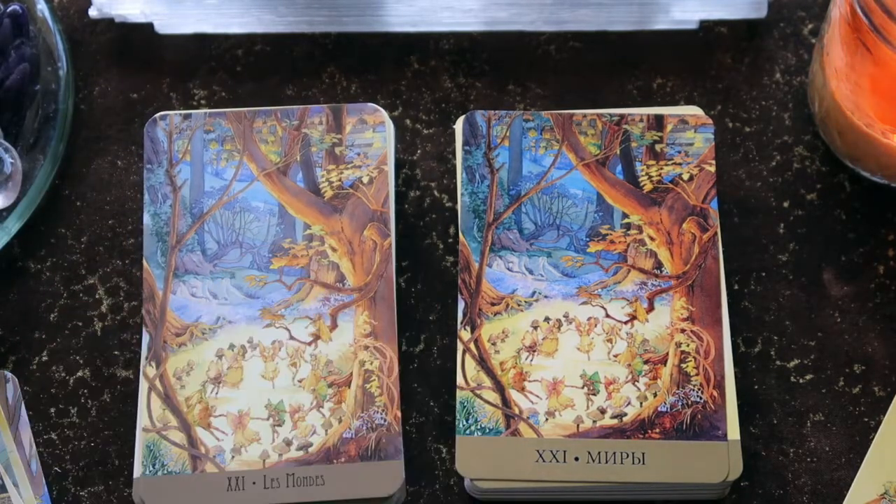Here's the World — we have this beautiful fairy ring, and lots to look at in the foreground and background. Just gorgeous.